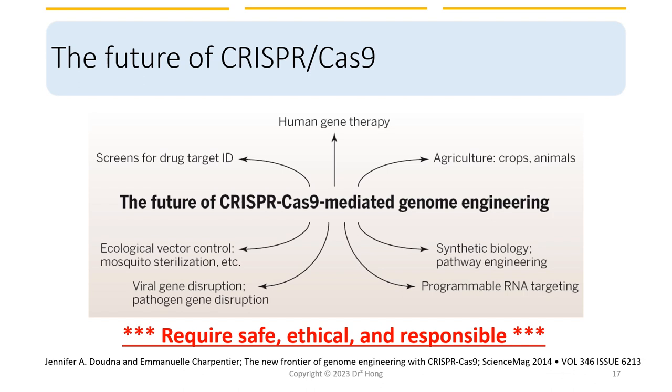The future of CRISPR-Cas9 is very promising and the technology is expected to have a major impact on a wide range of fields, from medicine and agriculture to biotechnology and basic research — including gene therapies in humans, cancer treatments, agricultural applications, and synthetic biology. However, it is very important to ensure that the technology is used safely, ethically, and responsibly, and that the potential risks and limitations are carefully considered and addressed before applying this technology.